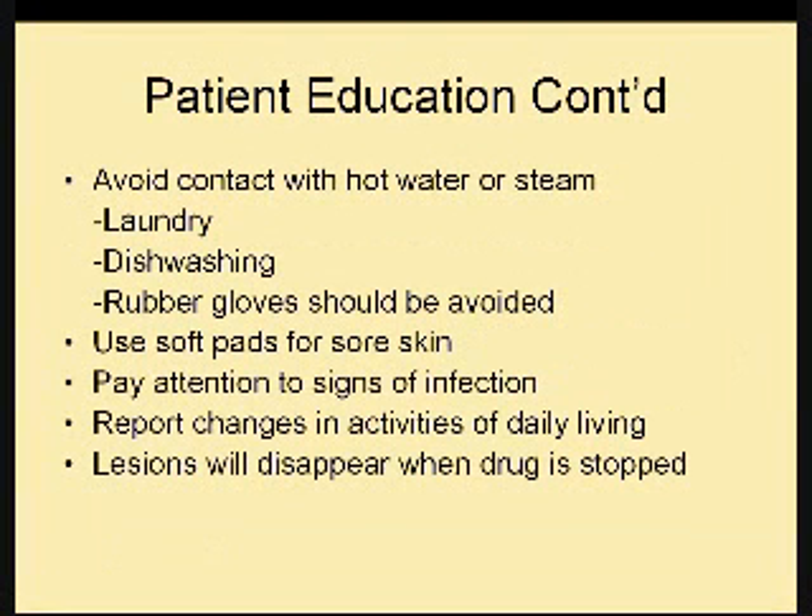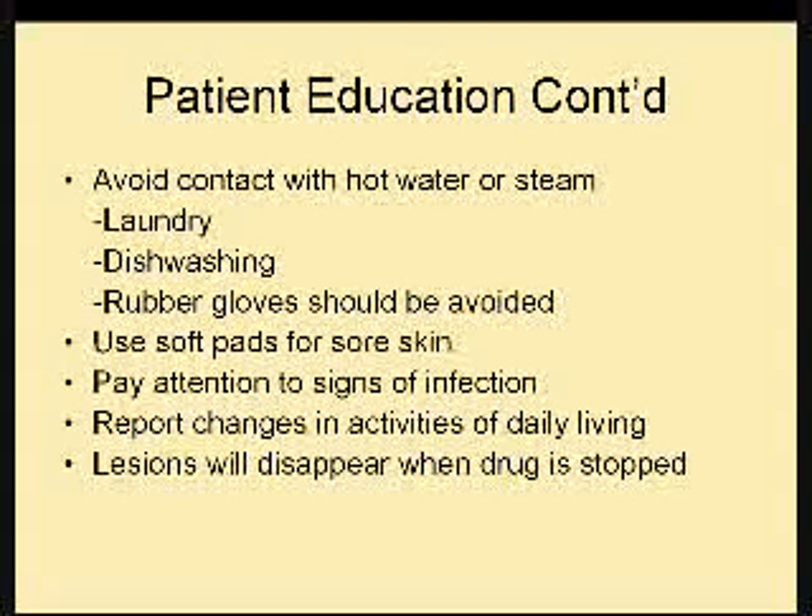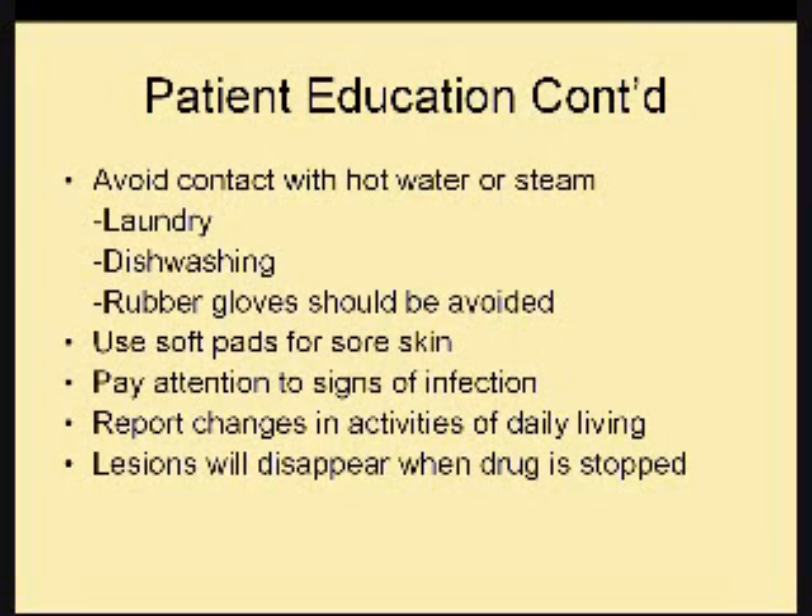Avoid contact with hot water or steam — this means doing laundry and dishwashing. Rubber gloves should be avoided because they hold in moisture and heat, which can be very tender to already exposed skin. Use soft pads for sore skin and put them in your shoes. Pay attention to signs of infection and report any changes in your activities of daily living to your physician. Note that when you stop the medication, the lesions heal and disappear, and your hands and feet go back to normal.